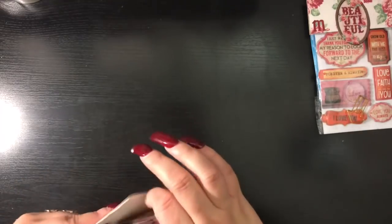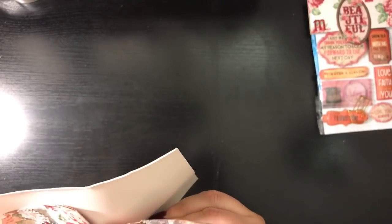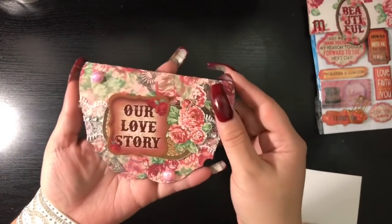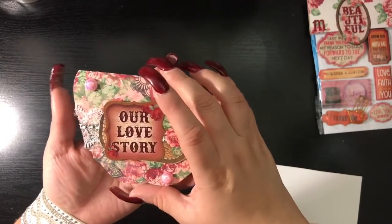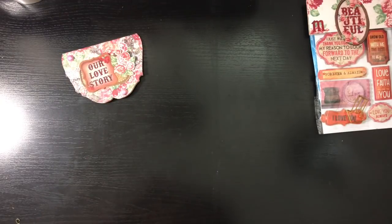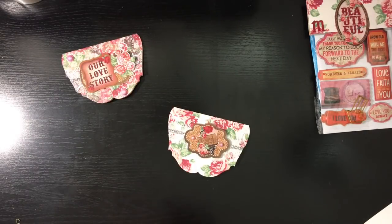Here are her two toppers. It looks like she has them on a glue dot so you can remove them carefully. Her first topper says 'Our Love Story' and has some flat-back pearlescent pearls. She used that same lace trim and mesh bling that she did on the front of the packaging. Here is the back of Lisa's first topper. Let's carefully remove the second one.